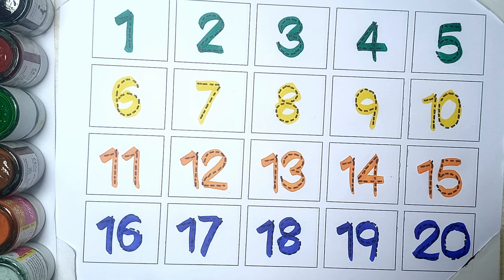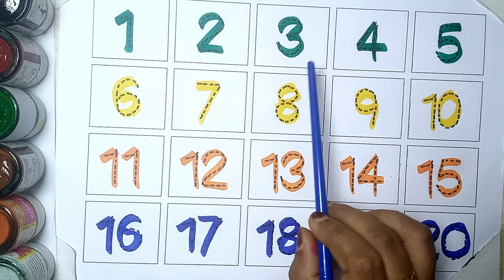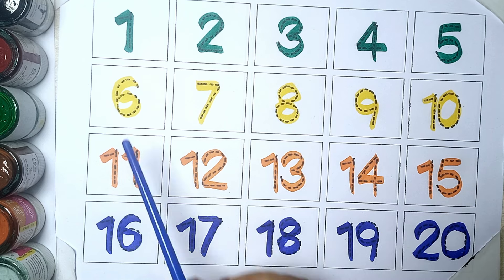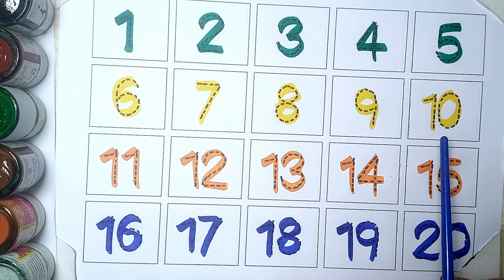Let's again. 1, 2, 3, 4, 5, 6, 7, 8, 9, 10.